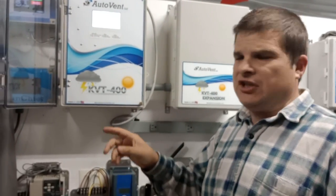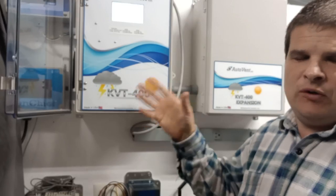Why don't my curtains shut when it's raining? This is a common question we get with the KVT-400. The first thing to know is that this controller requires both wind and rain — it's got to be blowing rain in order for the curtains to shut.